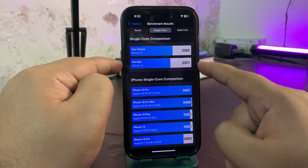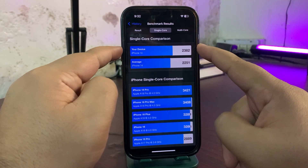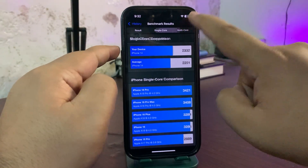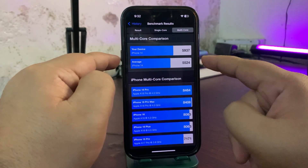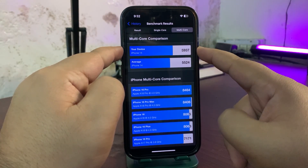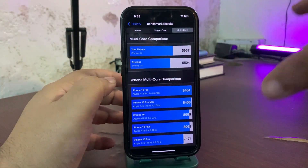The average single-core score for iPhone 14 is 2251, while on 18.3.1 I'm getting higher than average, which is a really good sign of good performance. For multi-core, the average iPhone 14 score is 5524, while on this device running 18.3.1 I'm getting 5937, which is again really good.